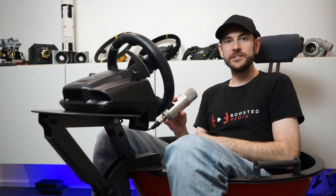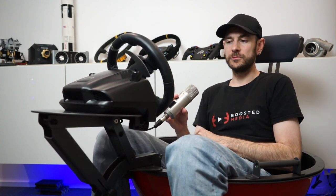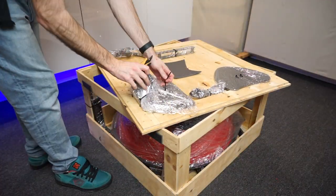At the price of $1,490, it's going to be really interesting to see how this stacks up against other more dedicated sim racing platforms. So let's get into it. The box shipped all the way from Hungary.